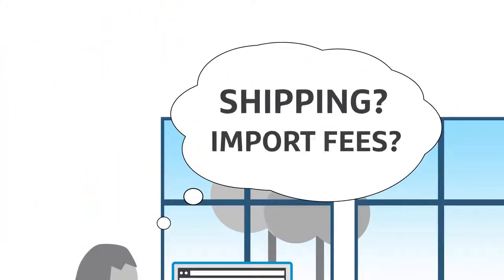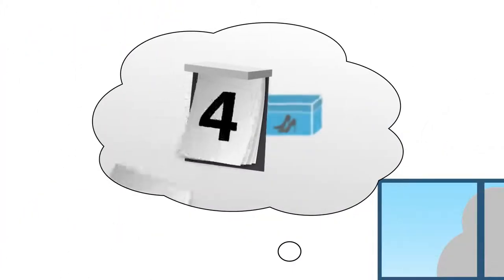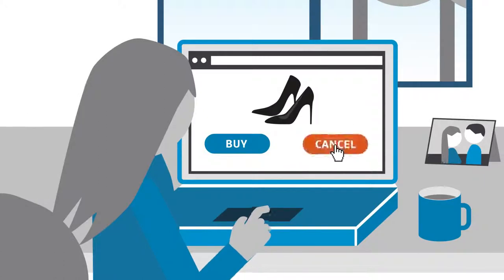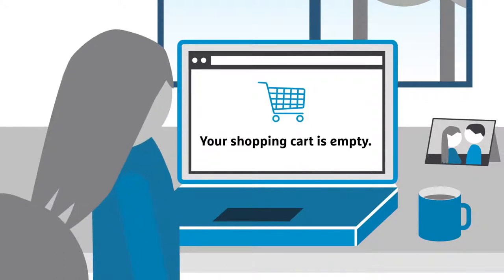How much are the import fees? Will the parcel arrive on time? Do I have to pick it up at the customs office? Too many questions, in fact, and no real answers. It's no wonder then that customers give up before they ever begin.